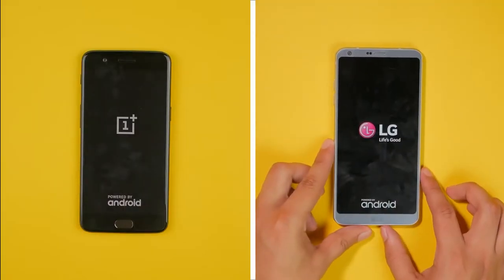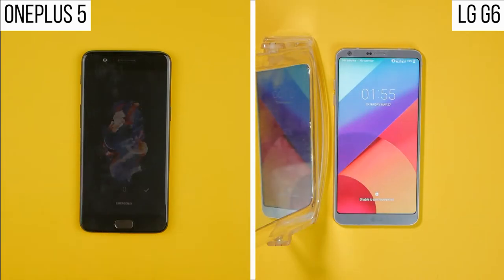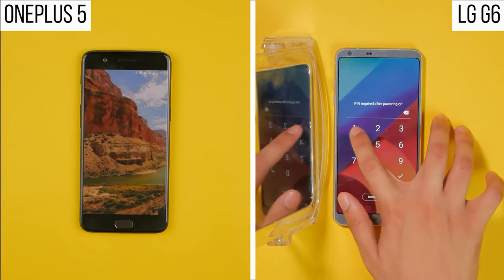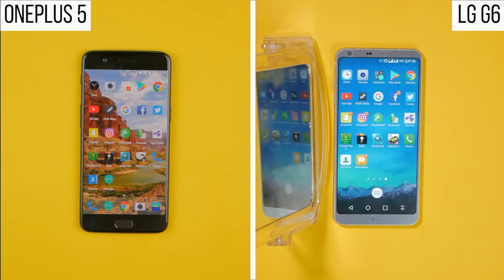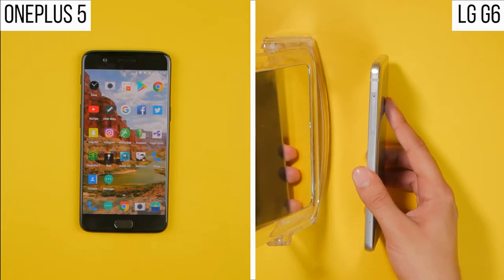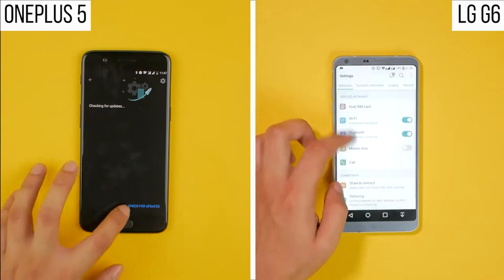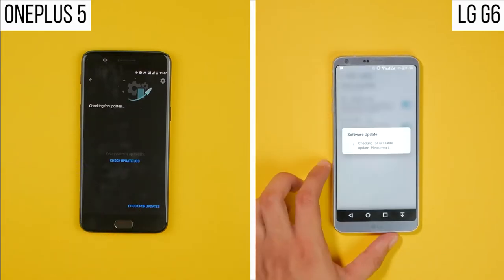As always, both phones are starting up in their default conditions with the same applications installed. Boot times are pretty identical, but where the OnePlus 5 is faster is when unlocking the device via the fingerprint scanner. At the time of making this video, both units are running their latest firmware, so it doesn't affect results and there are no applications open in the background.